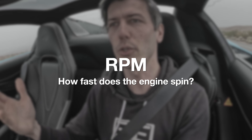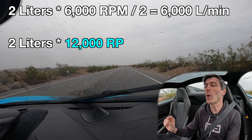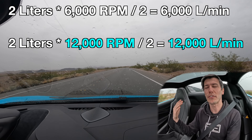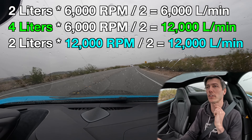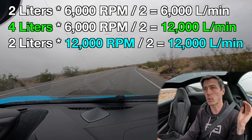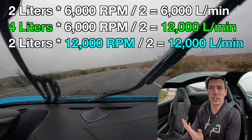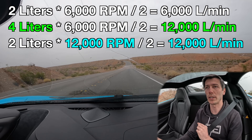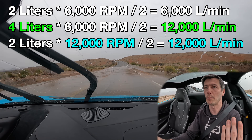Another strategy is RPM. With that same two-liter engine at 6,000 RPM, if we double the RPM to 12,000, we get 12,000 liters of air per minute — the same as the four-liter engine. It's a much smaller engine, but it's cycling airflow twice as fast. We're using a smaller engine at higher RPM for the same amount of airflow, effectively doubling how much power we have.